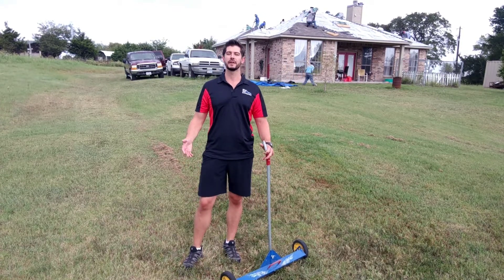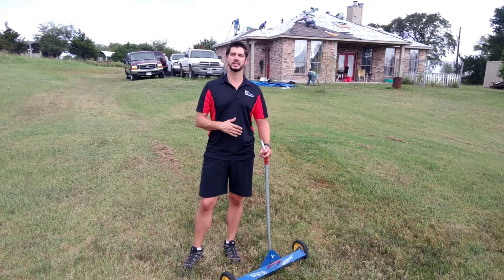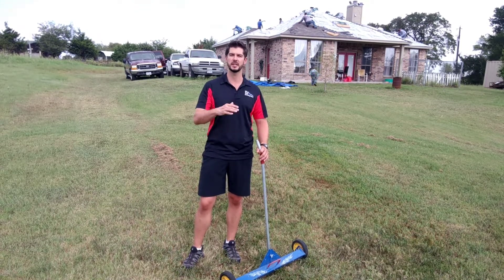Hey everybody, Travis with Blue Nail Roofing out here in Royce City doing another roof replacement. I wanted to talk to you today about cleanup. One of the ways that we try and set ourselves apart from other contractors and look after your property is we cover all of your belongings with tarps and nets.